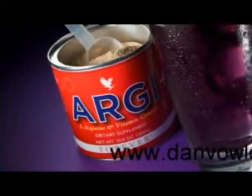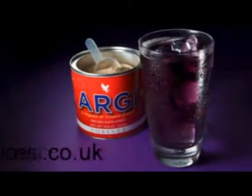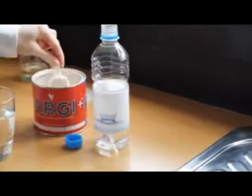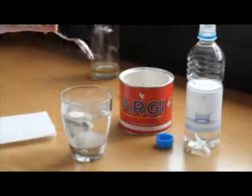RG Plus is based on the amino acid L-Arginine, because L-Arginine is the source of nitric oxide. It is this substance that within the body opens up blood vessels and therefore increases blood flow, so this is of huge importance.